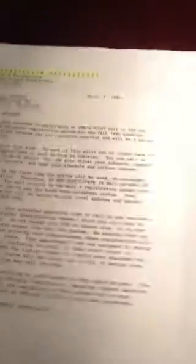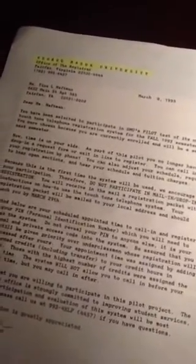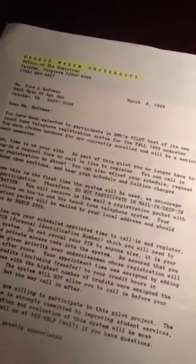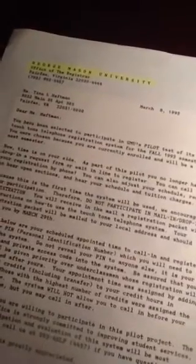I wanted to just make this little video to give you perspective. I know that some people are in their 20s and they don't really have an idea of how technology has evolved. So this will kind of give you a benchmark — a college in 1993 that moved from in-person and mail registration for classes to a phone. And we've had phones since Alexander Graham Bell, whenever the phone was invented.